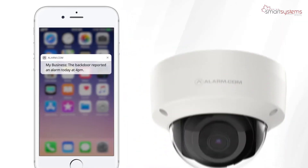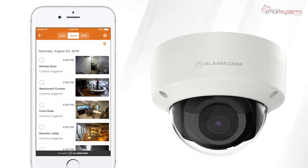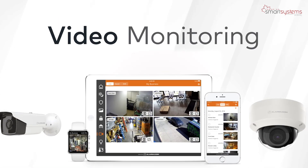When your security system reports an alarm, our video cameras will automatically start recording, allowing you to see what's happening at your business just before and after the event. Stay connected to your business with smart video monitoring.